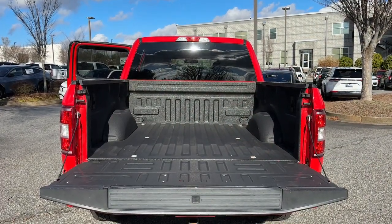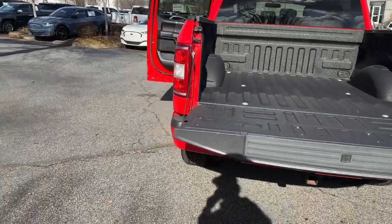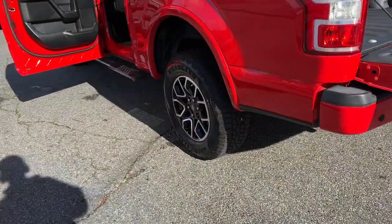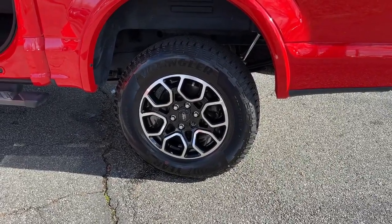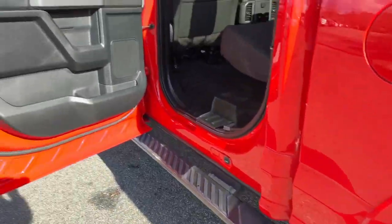Navigation system, keyless entry, 8-cylinder engine, satellite radio, heated mirrors, 4x4, fog lamps, backup camera, electronic stability control, aluminum wheels.